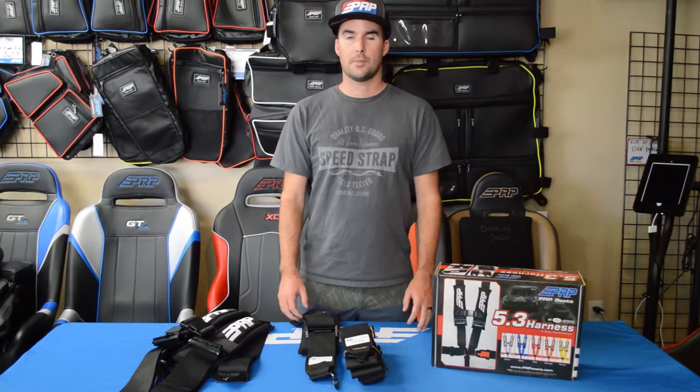If you have any additional questions about SFI certifications or PRP products, put them in the comments below. If not, just send us an email to sales@PRPCs.com.